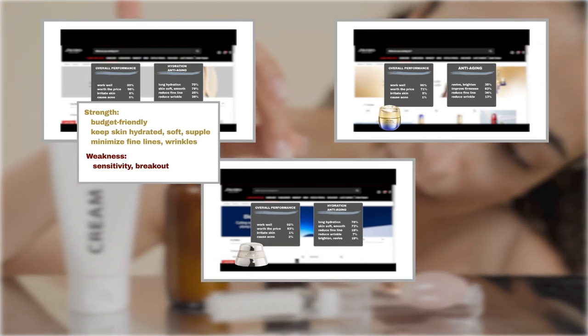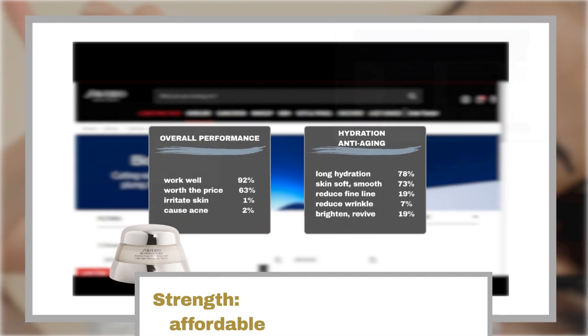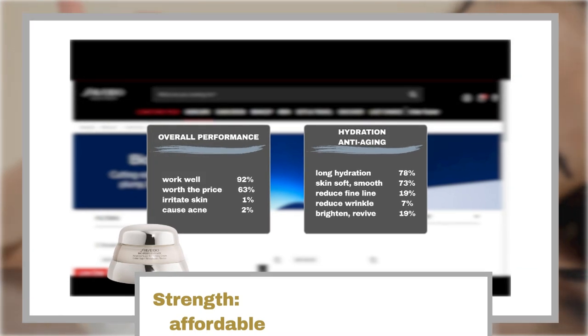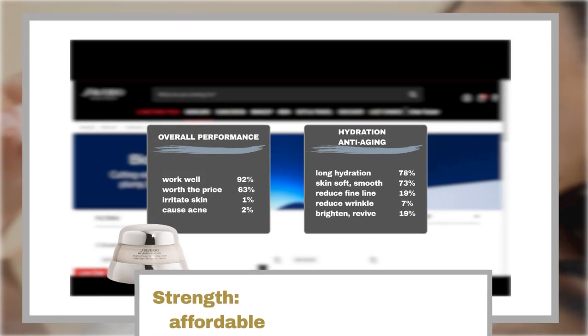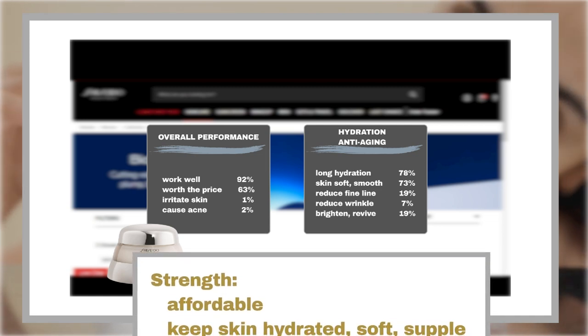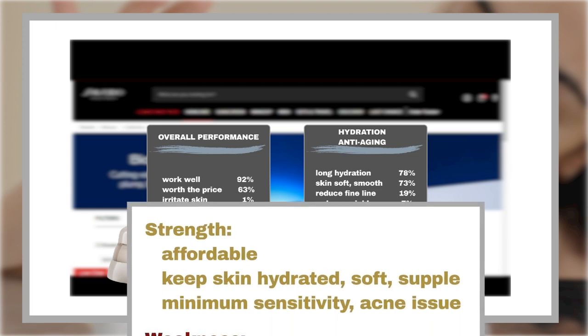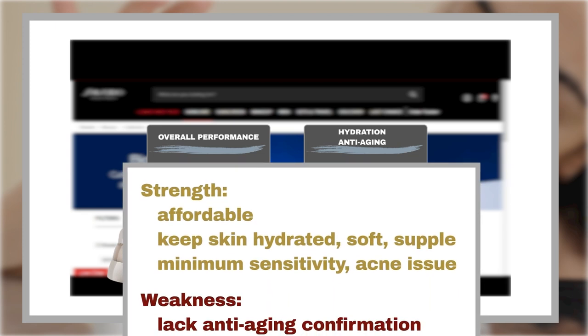Next up, we have the BioPerformance Advanced Super Revitalizing Cream. Though slightly pricier, still quite affordable, this moisturizer boasts high-performance hydration, leaving your skin feeling nourished and rejuvenated. It leads the product's safety rankings, with only minimal reports of allergies or skin breakouts.